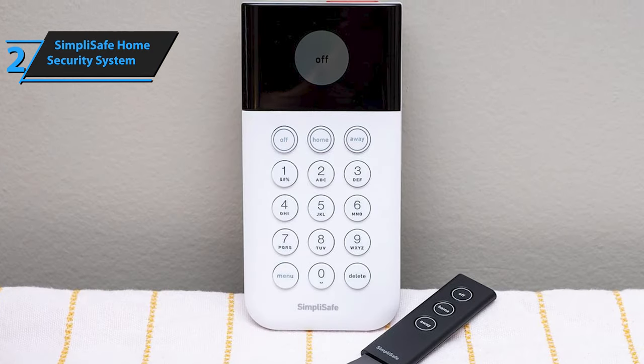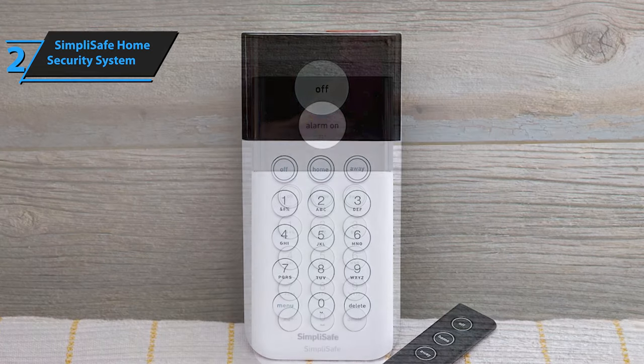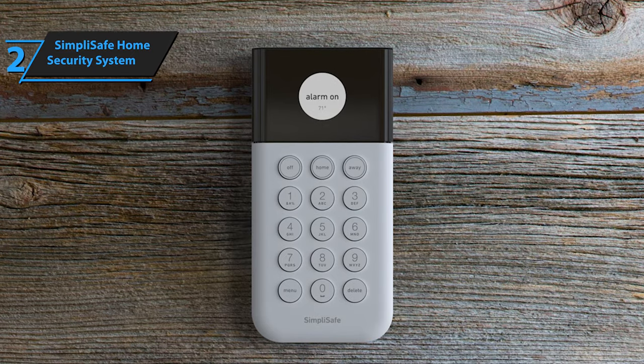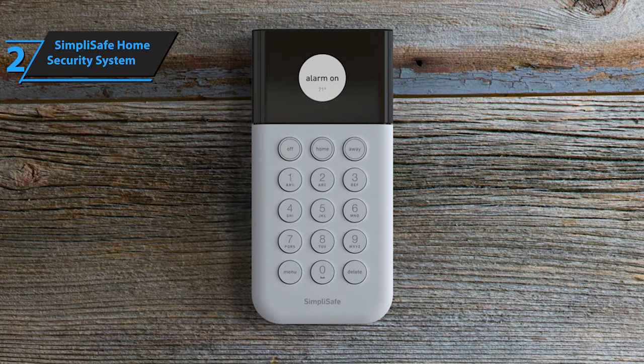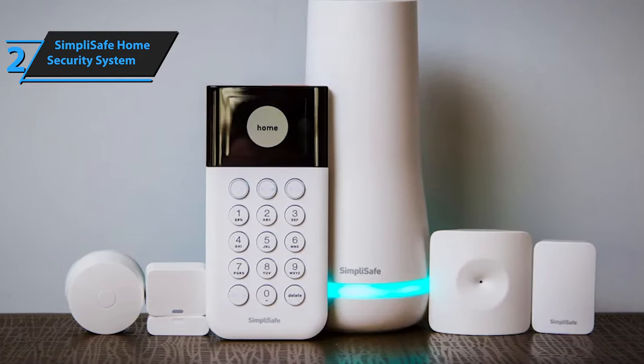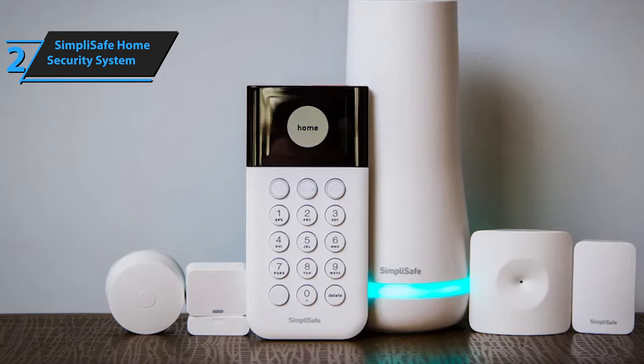For smart homes that require only basic security measures, the most affordable Foundation package comprises a base station, wireless keyboard, one motion sensor, one entry sensor, and a yard sign with stickers. While SimpliSafe doesn't usually provide packages with cameras, locks, or doorbells, these add-ons can be purchased separately. Additional components can also be bought individually to customize your package or expand an existing one.